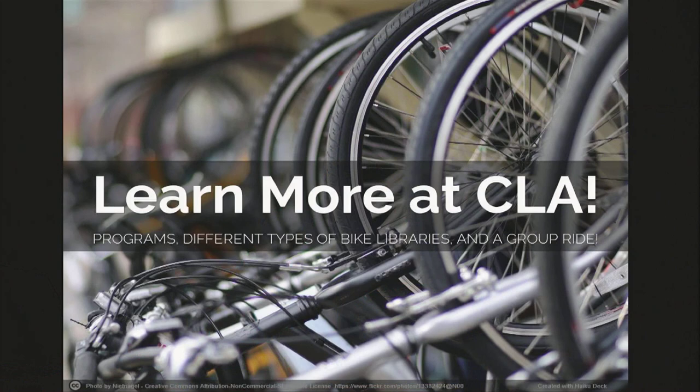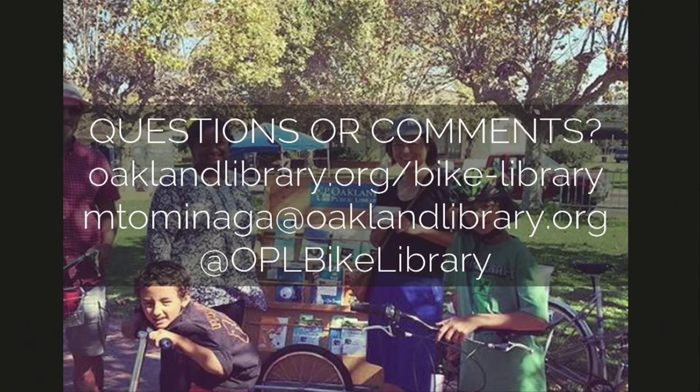You'll learn more at CLA — there's going to be a huge panel of biking libraries. Berkeley just got a trike, and Mountain View has been doing some exciting bike-related programs. I think it's great that bicycling is sort of taking over library land, not just in Seattle but also in California. You can find me on Instagram at 'biking librarian' to see a lot more photos, and there are details on our website as well. Thank you.